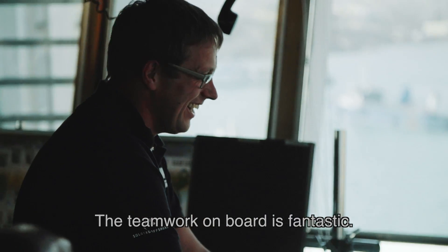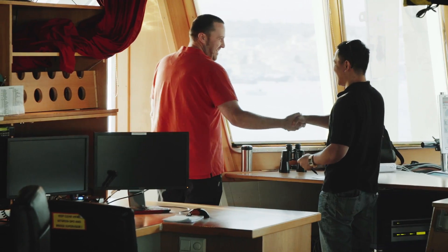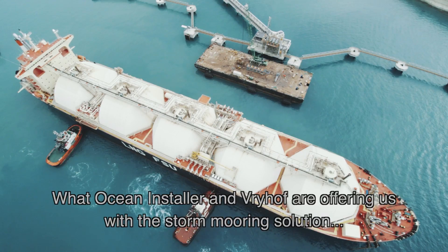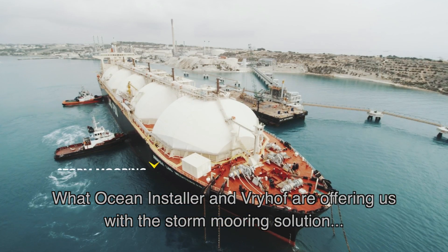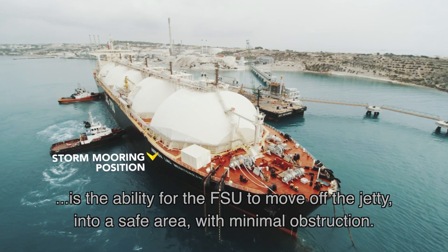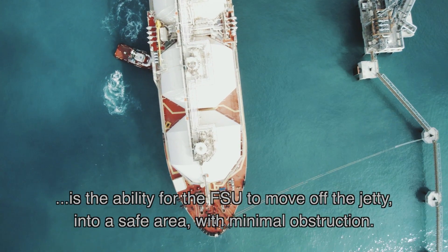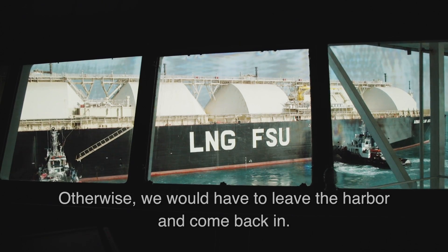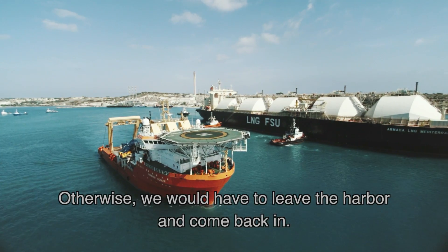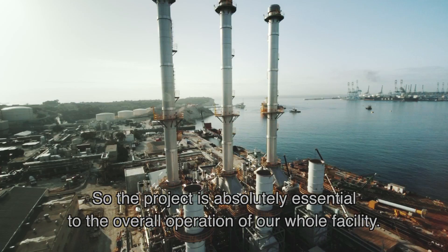Teamwork on board is fantastic. What Ocean Installer and Vrijhoff are offering us here with the storm mooring solution is the ability for the FSU to move off the jetty into a safe area, and it minimizes the disruption — because otherwise we would have to leave the harbour and come back in. So the project is absolutely essential to the overall operation of our whole facility.